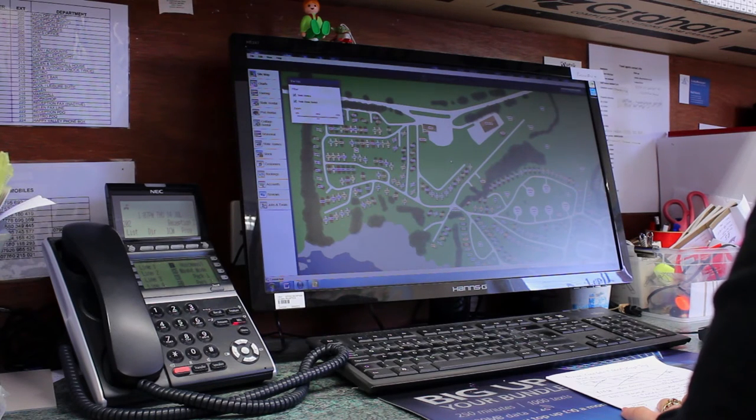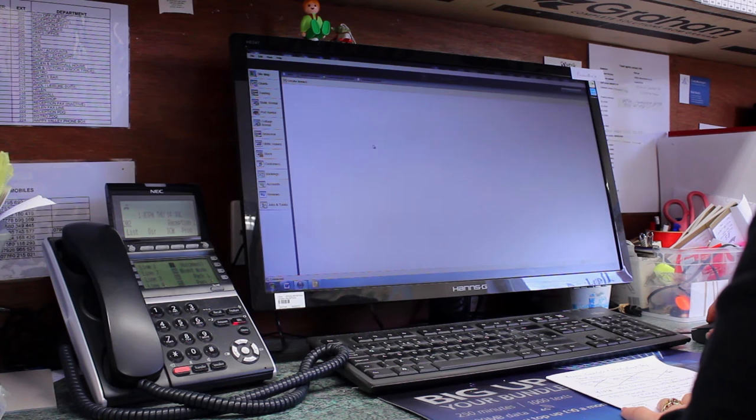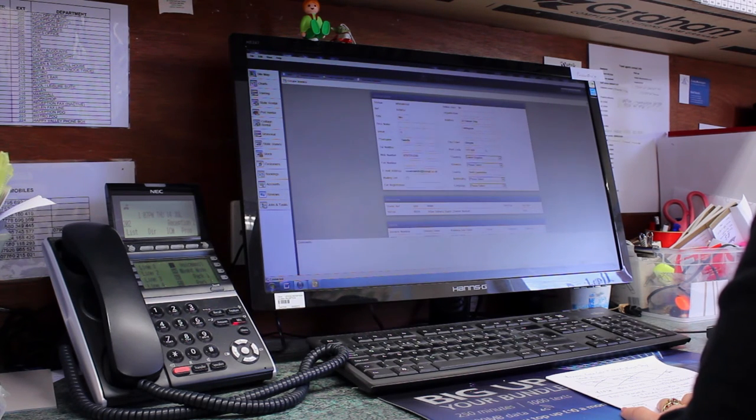There are so many great features about Camp Manager, but if I had to name one, it would have to be the interactive site map. At a glance we can see all the caravans on the park, whether they're occupied, who they're occupied with, and whether they have any outstanding invoices on their account.